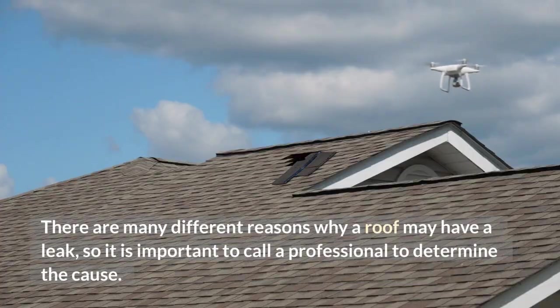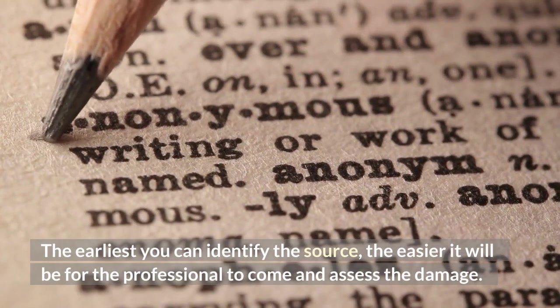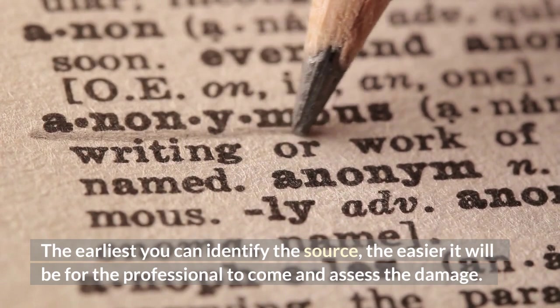There are many different reasons why a roof may have a leak, so it is important to call a professional to determine the cause. The earlier you can identify the source, the easier it will be for the professional to come and assess the damage.